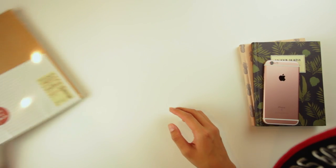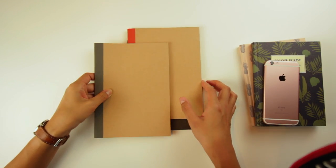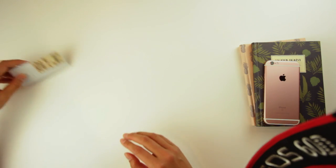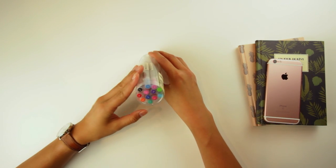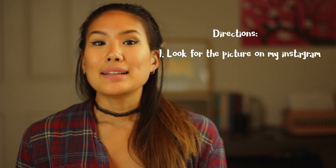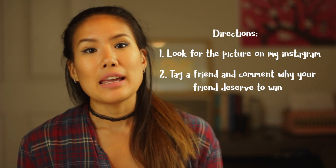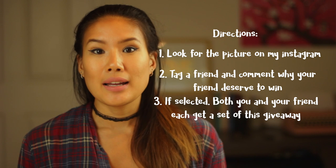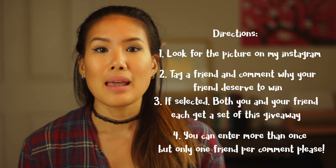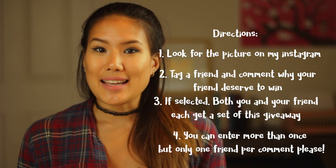This time around I'm including a set of large notebooks, a set of medium notebooks with different types of paper — graph paper, line paper, and blank — a to-do list sticky note, and a set of gel ink pens. By the time this video goes live, there'll be a picture on my Instagram of all the items. Here's how to enter: go to my Instagram account, tag one friend, and explain why your friend deserves to win. If selected, you and your friend will each win an identical set of Muji stationery. You can enter for multiple friends but they must be tagged in separate comments.